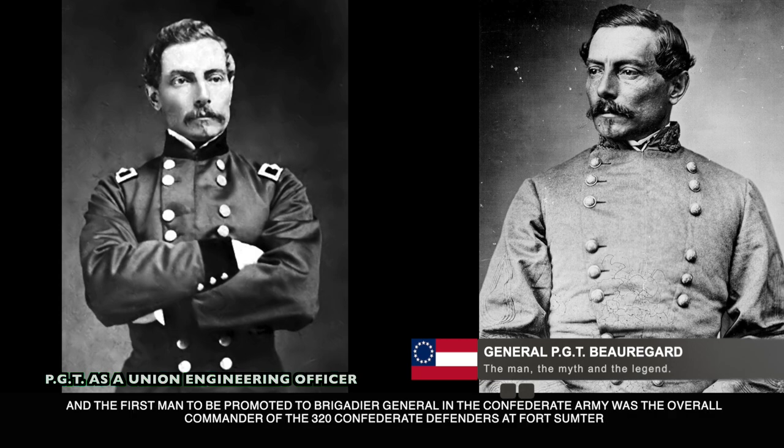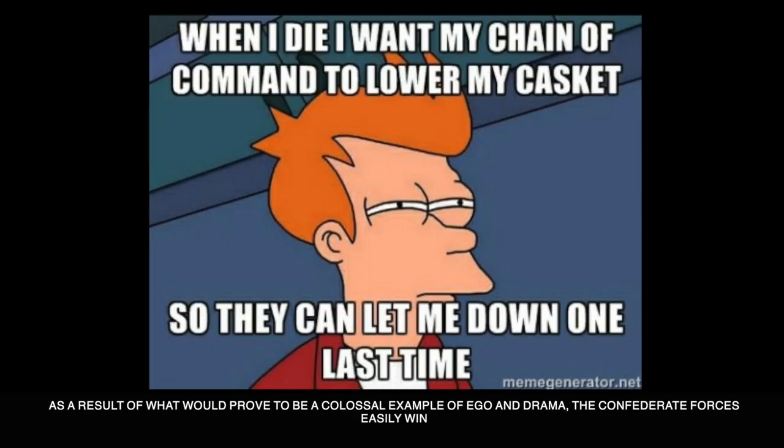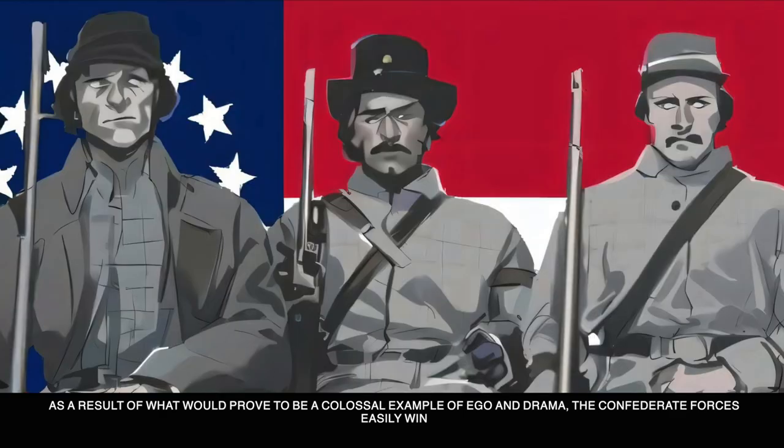In defense of Fort Sumter was one of this channel's favorite returning characters, General Pierre Gustave Toutant Beauregard — a trained civil engineer, West Point graduate, and the first man to be promoted to Brigadier General in the Confederate Army. He was the overall commander of the 320 Confederate defenders at Fort Sumter, and as a result of what would prove to be a colossal example of ego and drama, the Confederate forces would easily win.